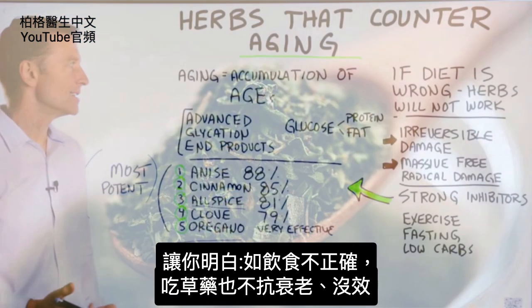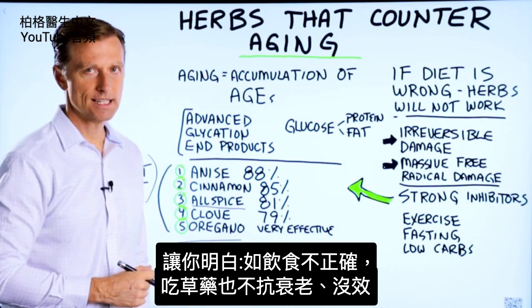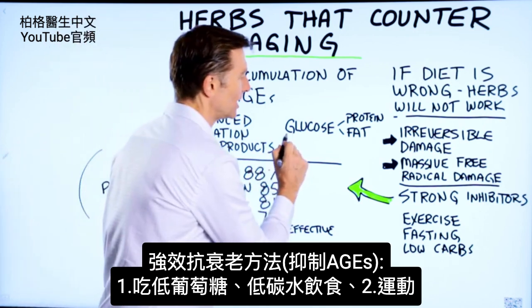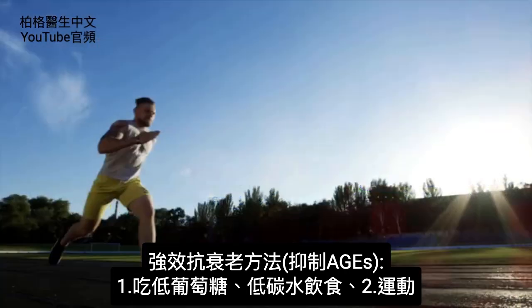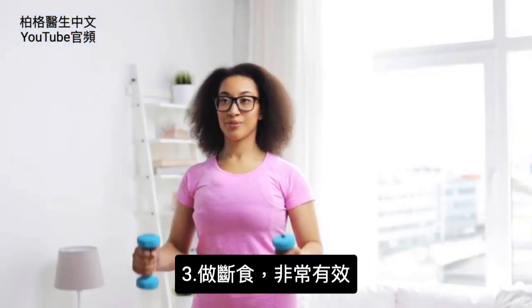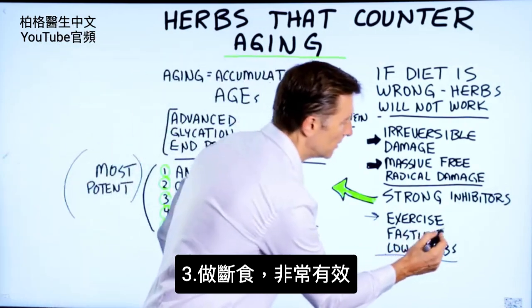What I want you to realize is that if your diet is not right, these herbs are not going to do anything — they're not going to work. So you want to obviously follow a low-glucose diet. That's why a low-carb diet is also a strong inhibitor of AGEs. Exercise is another potent inhibitor of AGEs, and of course another very powerful inhibitor would be fasting.